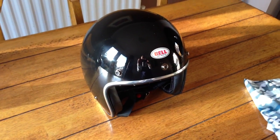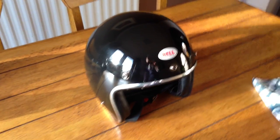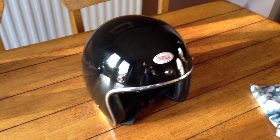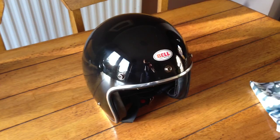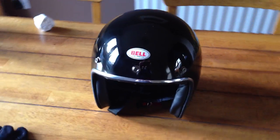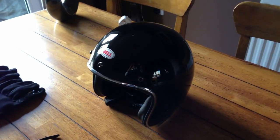Hey everyone, this is a short video to just explain my choice of open face helmets for 2012's cruising season. I went for the Bell 500 Custom and the reason why I went for the Bell 500 Custom is after looking at lots and lots.